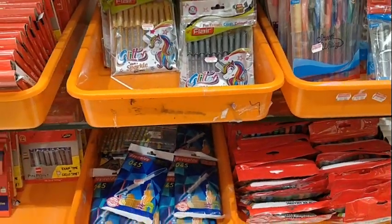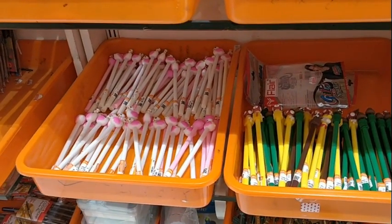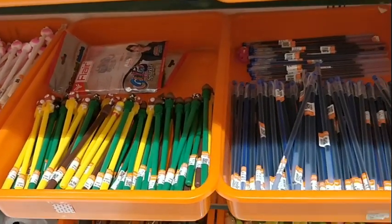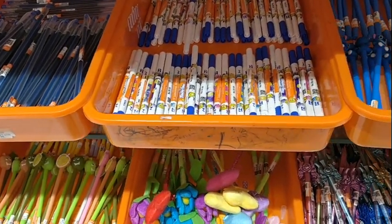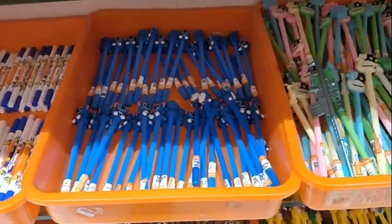We love to purchase from this shop because they have varieties even for children too. Look at the toy pens — so many models. Even children come here and enjoy shopping in this place.